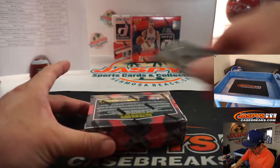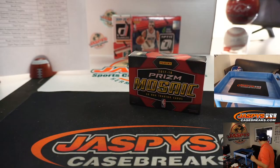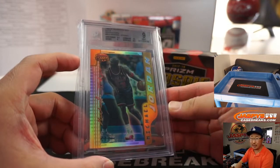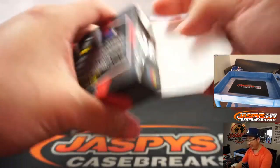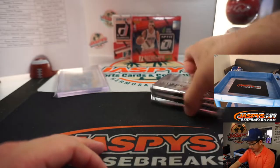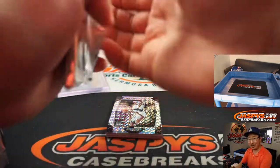Now let's roll with the final three boxes — there's 17-18 Prism Mosaic. And then we'll give away that Jordan at the end. Everyone has a shot at this — everyone in the break. If your break has been garbage, you have a shot at that Jordan. Or if your break has been great, that could be an excellent cherry on top.